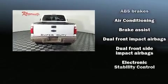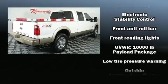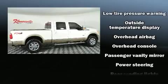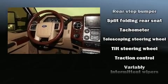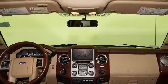Ford prioritized practicality, efficiency, and style by including a tachometer, variably intermittent wipers, a rear step bumper, a trailer hitch, and more. With side curtain airbags supplementing the rest of the safety network, you can be assured that you and your passengers will experience top-tier protection.